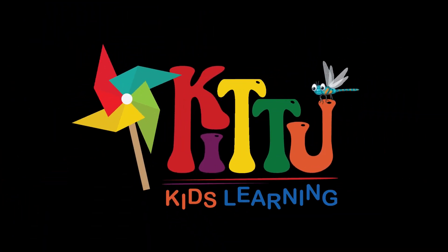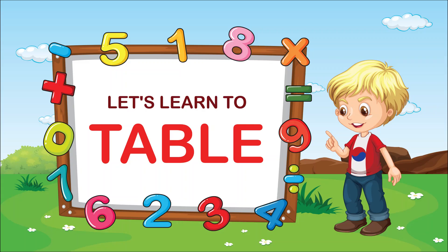Kitu Kids learning. Hello kids! Today we learn the table of four.